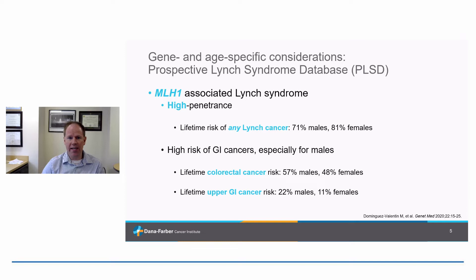MLH1 is one of the more classic forms of Lynch syndrome. We consider it high penetrance, meaning there's a high lifetime risk of any cancer. Particularly with MLH1, we've learned that there's a high lifetime risk of GI tract cancer — high risks of colorectal cancer, and collectively various upper GI tract cancers including stomach, pancreas, bile ducts, and small intestine. MLH1 more so than the other genes has a particular predilection for the GI tract.